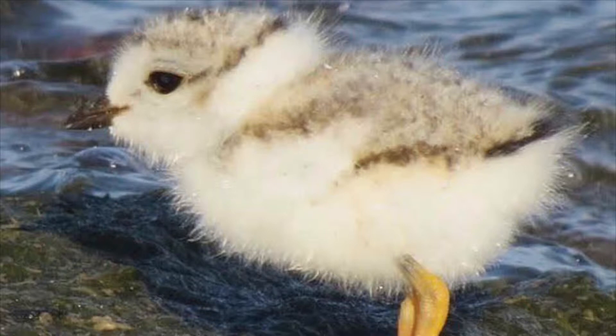Plovers live in wide, flat, sandy beaches with very little vegetation or grass. Their nesting territories consist of small creeks and wetlands.